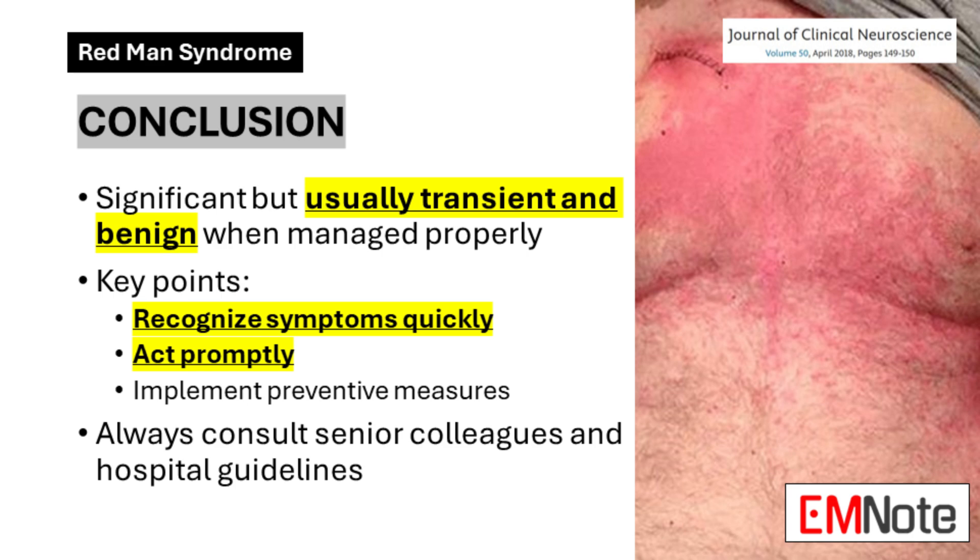Redman's Syndrome represents a significant consideration in the administration of vancomycin. As future healthcare providers, your understanding of Redman's Syndrome is crucial for ensuring safe and effective antibiotic therapy. While Redman's Syndrome can be alarming, it is usually a transient and benign condition when recognized and managed promptly and appropriately. Your vigilance and knowledge will play a vital role in optimizing patient outcomes and minimizing adverse effects in antibiotic therapy.